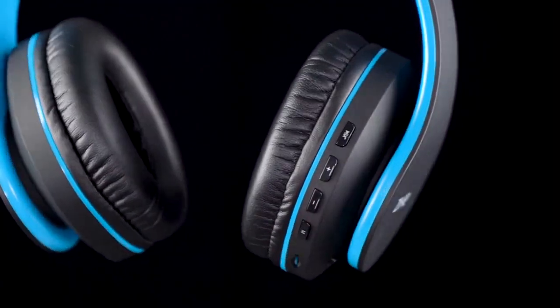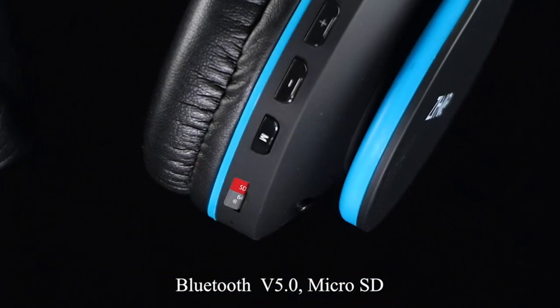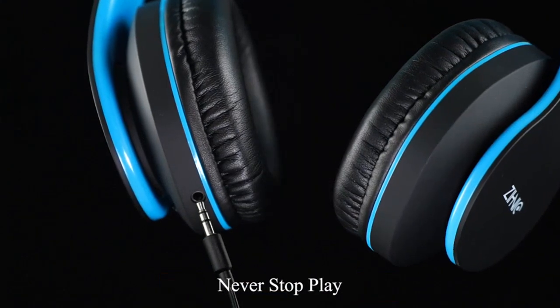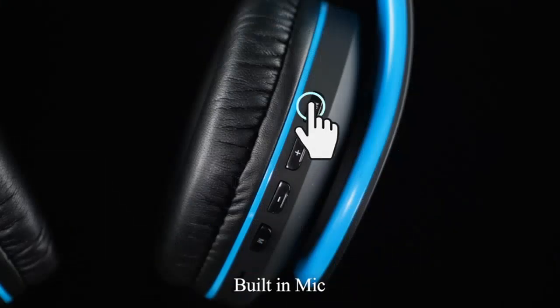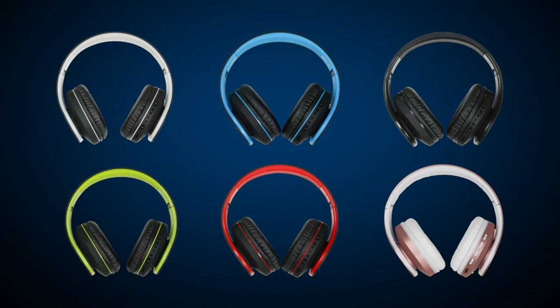The wireless feature allows me to easily connect to my phone or computer via Bluetooth, but I also appreciate the option to use a wired connection if needed. Another great feature is the built-in microSD/TF card slot and FM radio, which is perfect for when I want to switch things up and listen to something different.